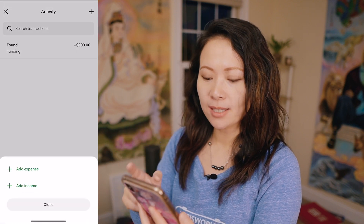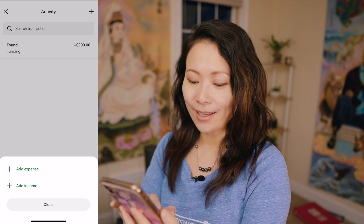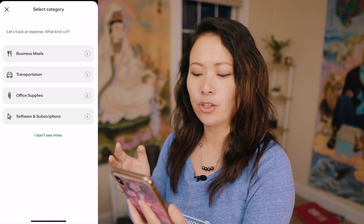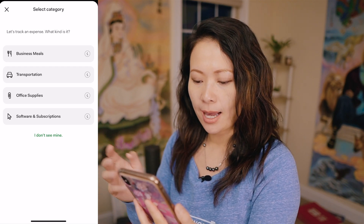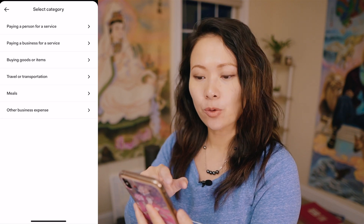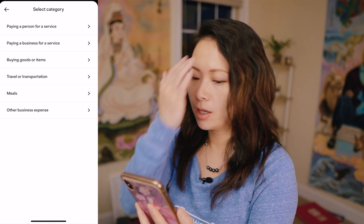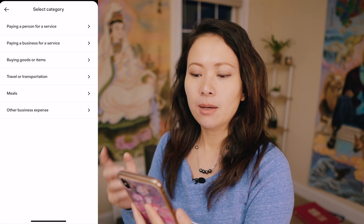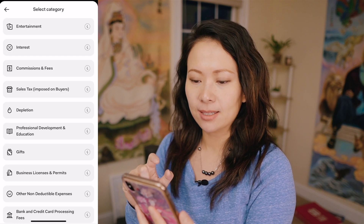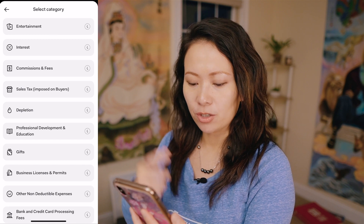I can click the plus sign to manually add expenses or income. Under expenses, I have options for business meals, transportation, office supplies, software and subscriptions, and more. I can add additional categories such as paying a person for a service — a freelancer or employee — paying a business for a service, buying goods or items, travel, transportation, meals, and other business expenses. Under 'other,' categories include entertainment, interest, commissions, and gifts.